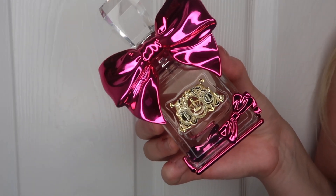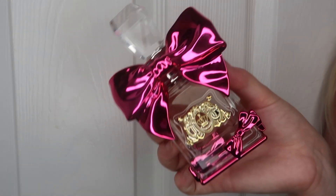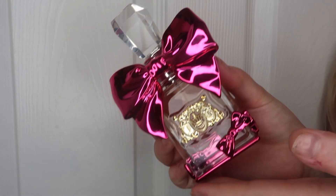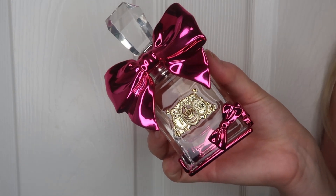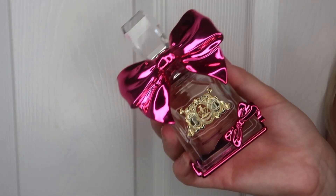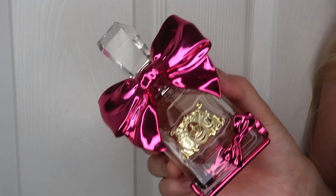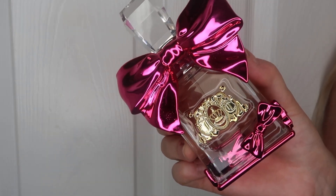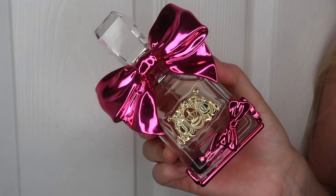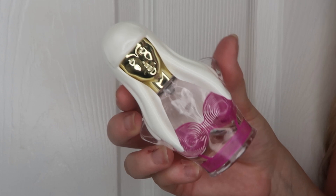One of the newest additions to my collection is the Juicy Couture Bow Delicious, which I got in the sale from Boots for £20. I've heard really good things about their fragrances — I know they're quite sweet, and I love a sweet fragrance. This one is sweet but also fruity. I haven't properly worn it yet since I have quite a few open, but I'm excited to get into it.